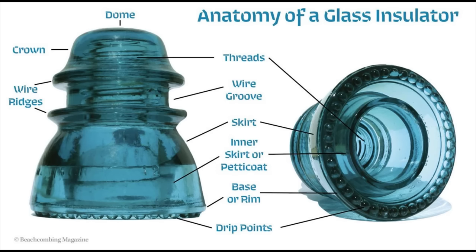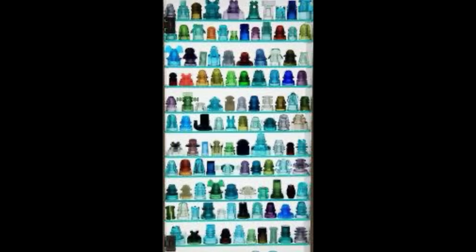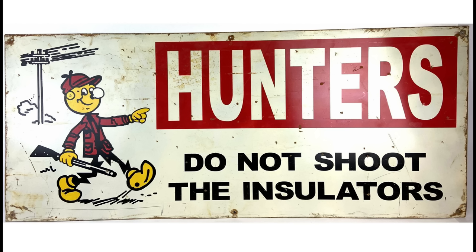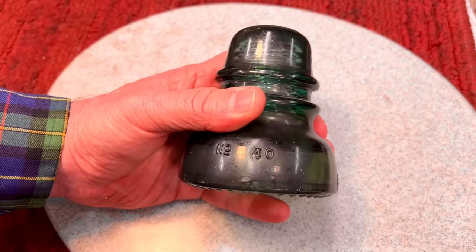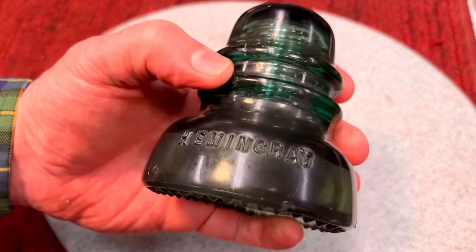They would pump these out and there were so many different styles, shapes, and designs. They became collectible to a lot of people. A lot of these were destroyed — hunters would shoot them off poles years ago — but there's still a lot around and a lot of people collect them. This one here, you can see the name: it's a Hemingray. Hemingray is a very common and popular brand. This is a number 40, and they're usually stamped on there.